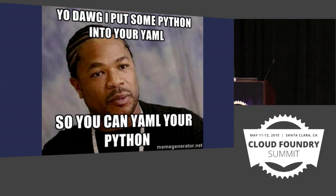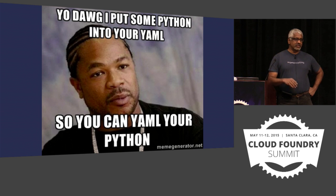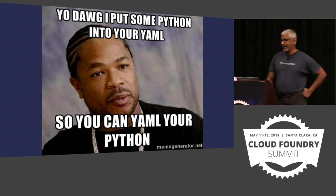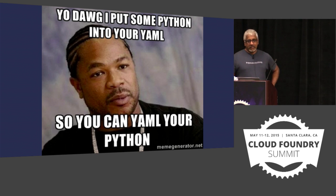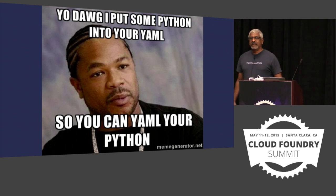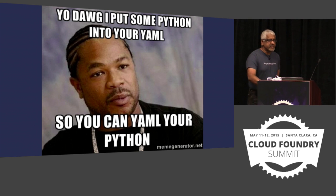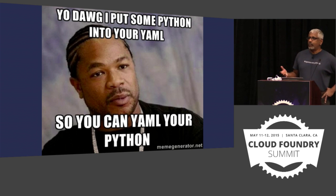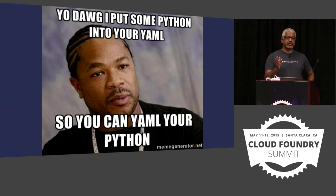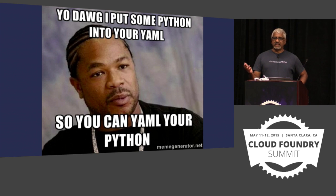Thanks, everyone, for coming. I know we are standing right between lunch, so hopefully we can do this quickly. My name is Raghavan Srinivas, but I go by Rags. When we proposed this session, we were wondering how exactly to go about doing this — we didn't want to associate it purely with Cloud Foundry or just Operator 101. It's really about how can we take a different perspective about a 12-factor app.